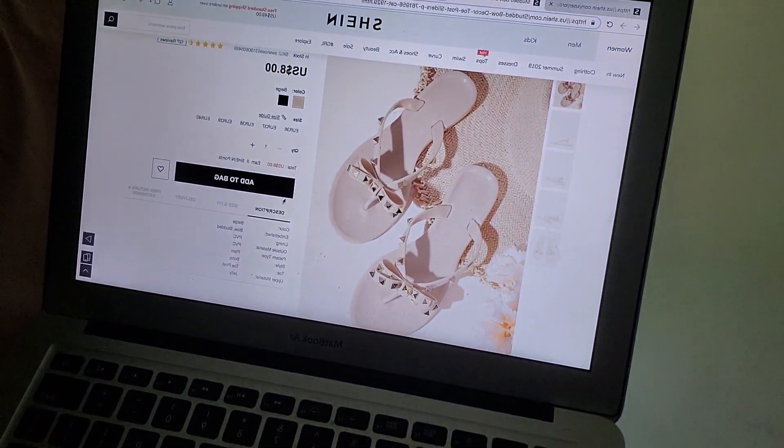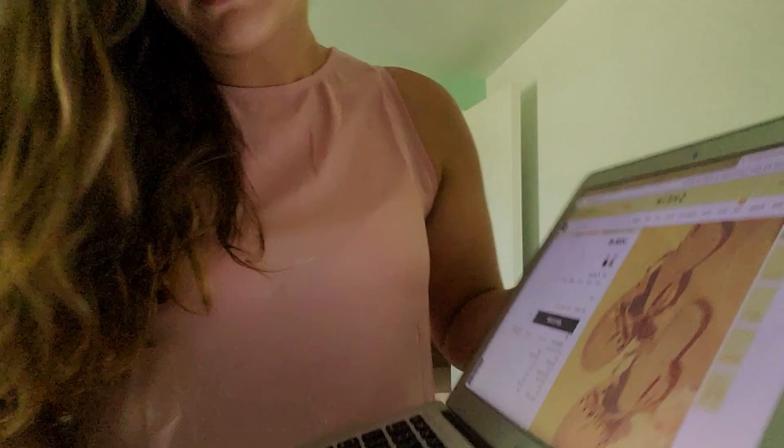I also got some shoes. These are the shoes I got. They're really cute — I don't have them in my house right now — but I paid $7.20 for them, so it was a good deal.